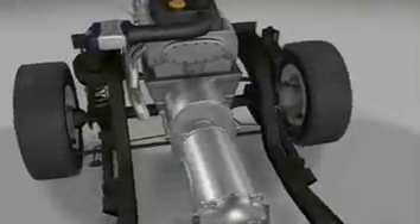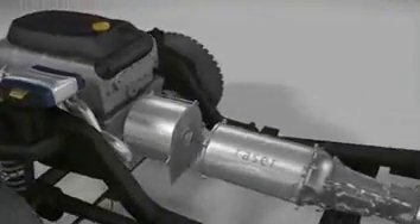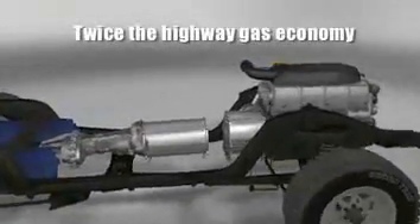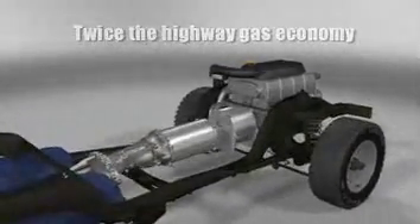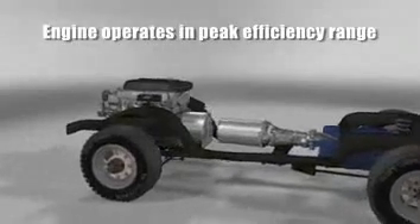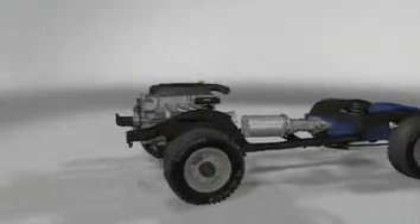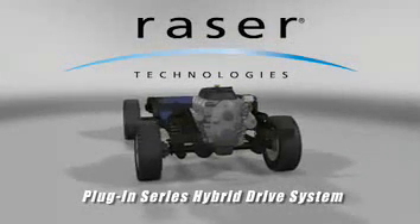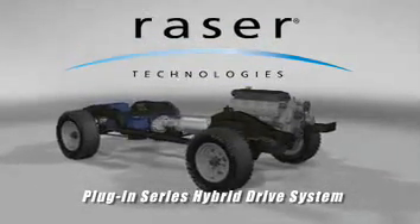The engine is only used to generate electricity and to recharge the batteries when the vehicle drives beyond its 40-mile battery range. When driving beyond battery range, a vehicle using Razer's electric drive system should get twice the highway gas fuel economy over the base vehicle. This is primarily achieved by operating the engine only at its peak efficiency of approximately 30% to recharge batteries, rather than at the average of 15% efficiency when accelerating the vehicle.